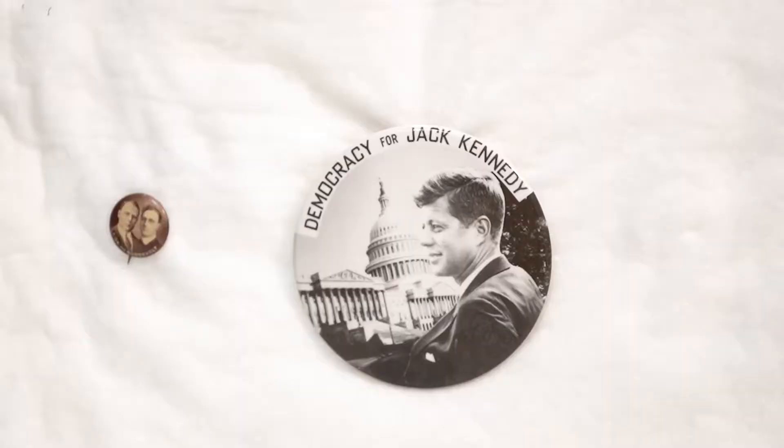Less than a dozen — think about that. The most famous president in the last hundred years, one of them. And this particular image of Kennedy was taken on the campaign trail in Nebraska in 1960. So it's a pretty important button, and if you're a Kennedy collector, you really need it to round out your collection.